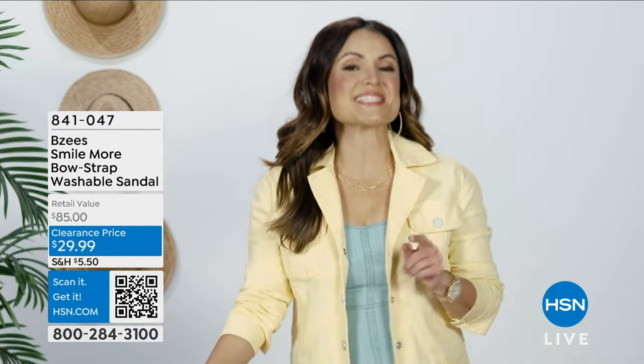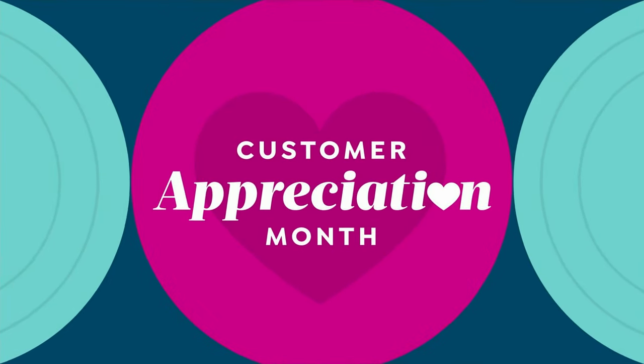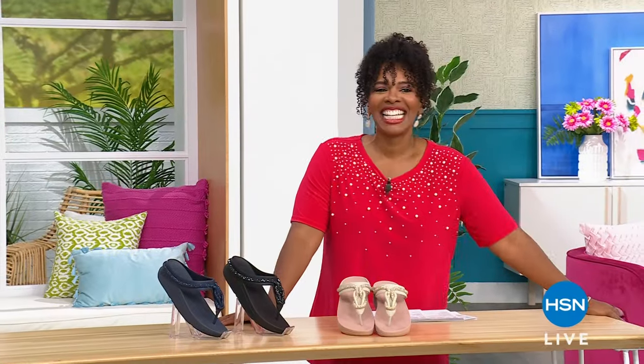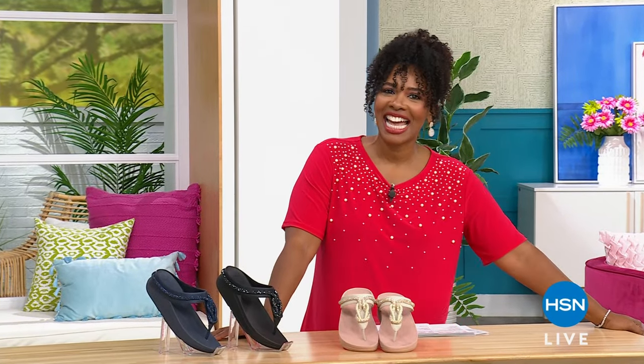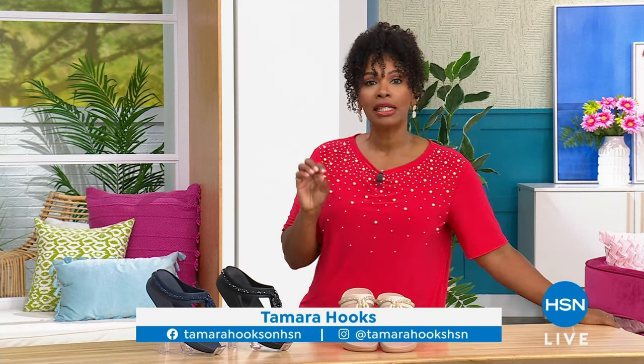The fastest way to order is to scan the QR code on your screen. Welcome, I'm glad you're shopping with us here at HSN. I'm Tamara Hooks, your host. We're talking shoes this hour.